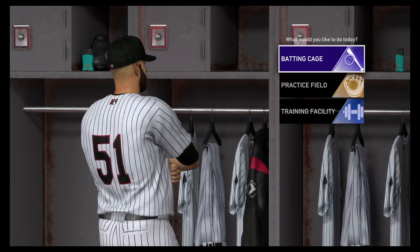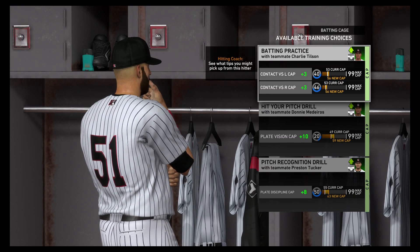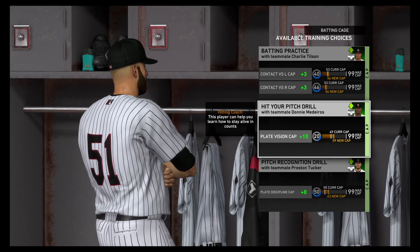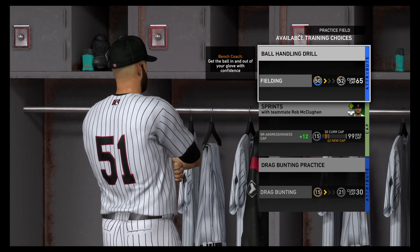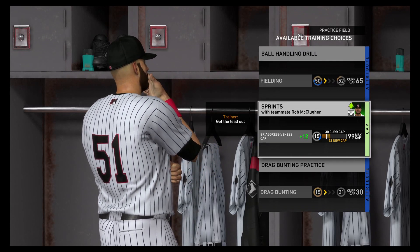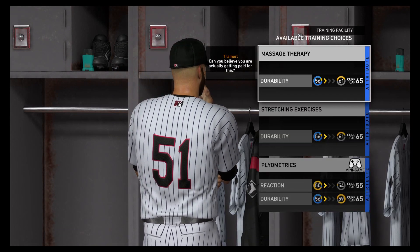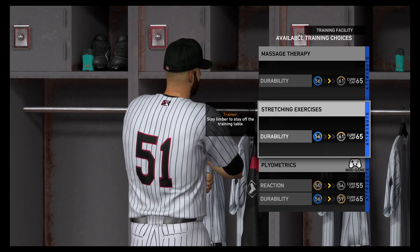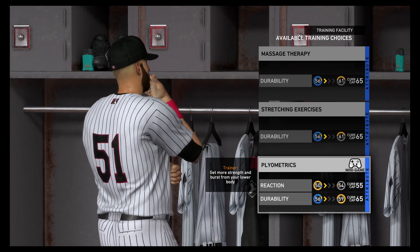We're going to be coming up against Chattanooga at this point. So we've got the batting cage — contact versus right, left versus left — the caps are all okay there. We've got fielding, sprints which is the cap, drag bunting we don't need, training facility, massage therapy, stretching exercises, reaction and durability for plyometrics. Let's try that one because it's a minigame. Let's see how we go.